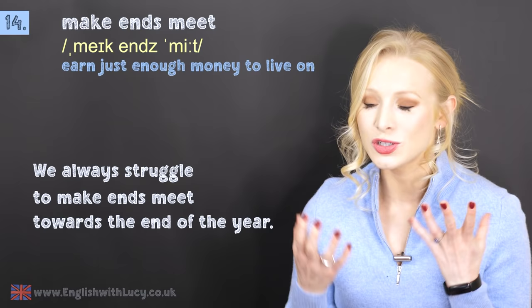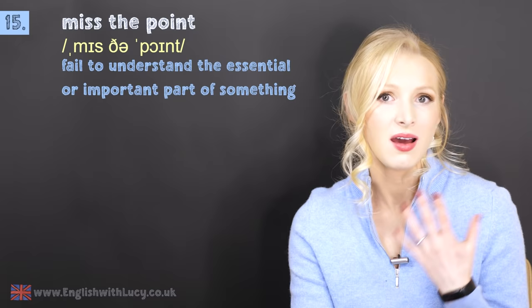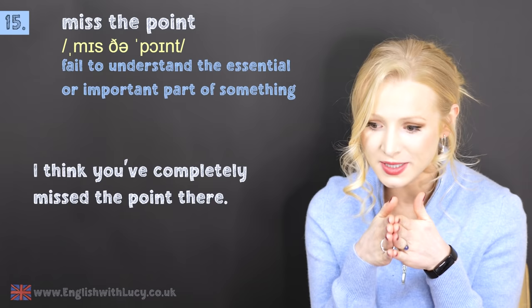Number fifteen is to miss the point. This means to fail to understand the essential or important part of something. For example: I think you've completely missed the point there — you haven't understood the important part of what I was saying; you've focused on something else.